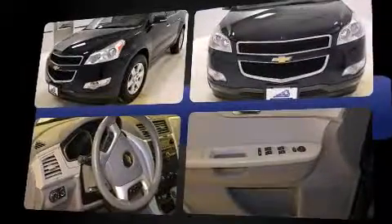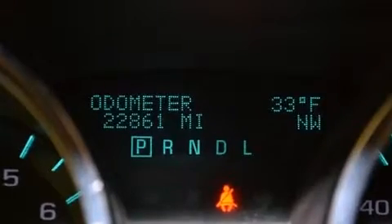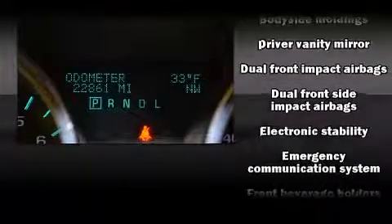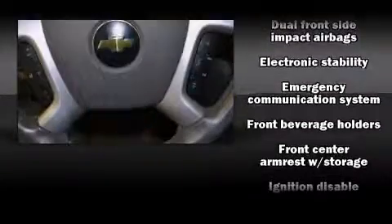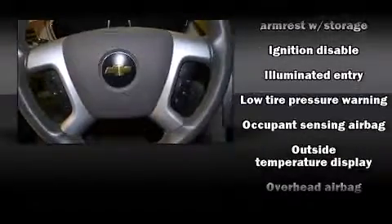For added security, dynamic stability control supplements the drivetrain. All-wheel drive maintains traction at all four corners. It distinguishes itself from the competition with features such as delay-off headlights, a rear window wiper, a trip computer, an outside temperature display, and power door mirrors.